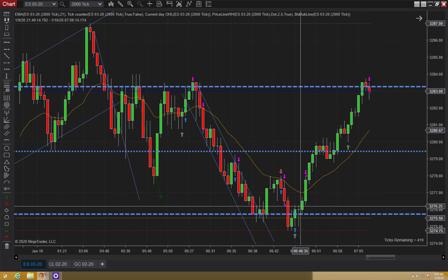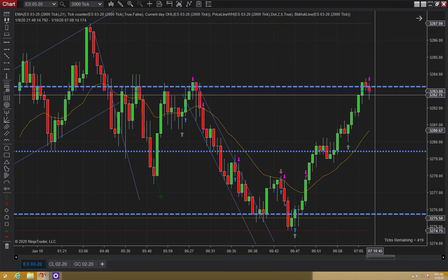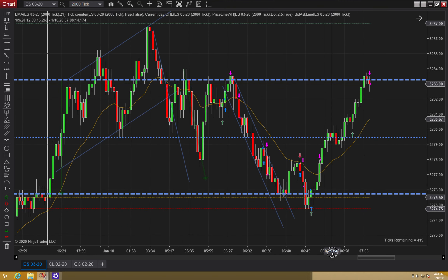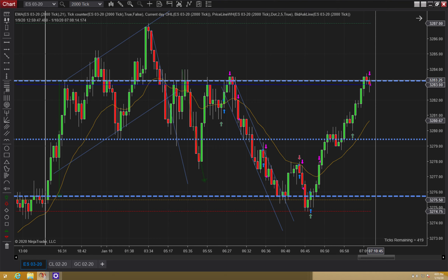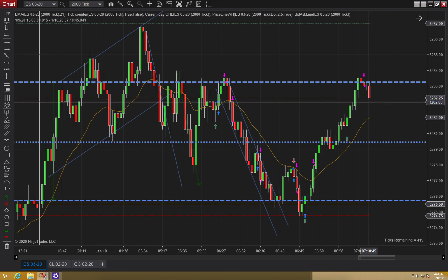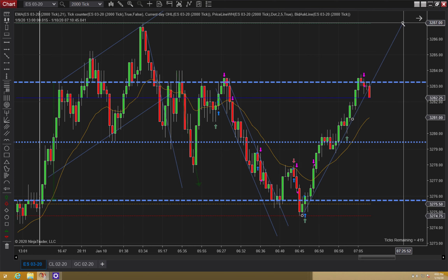I wasn't tripping that — I thought that was a fair trade. This ended up being like a seven-point runner. That was a really solid runner for me. I just exited off that high. And then we start to get a pullback, which we've been waiting for — that's nothing we're not expecting.